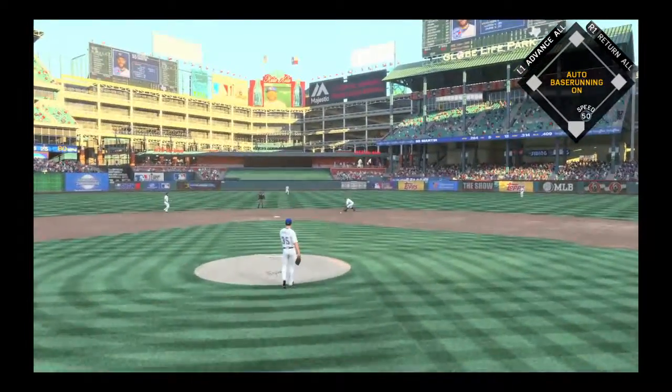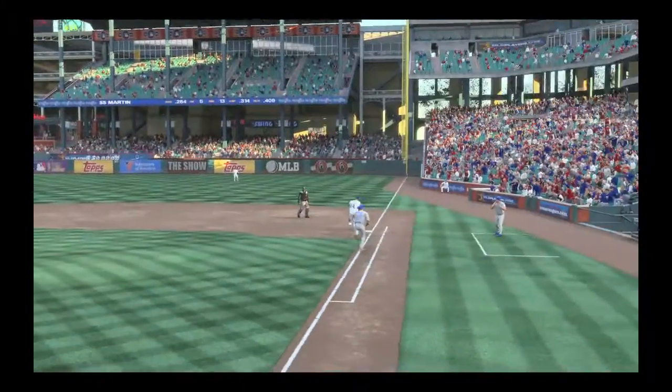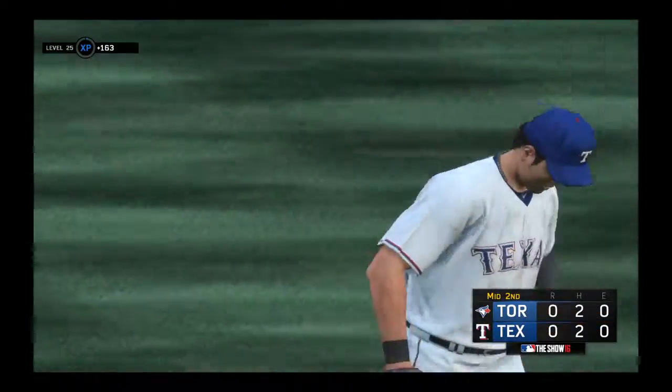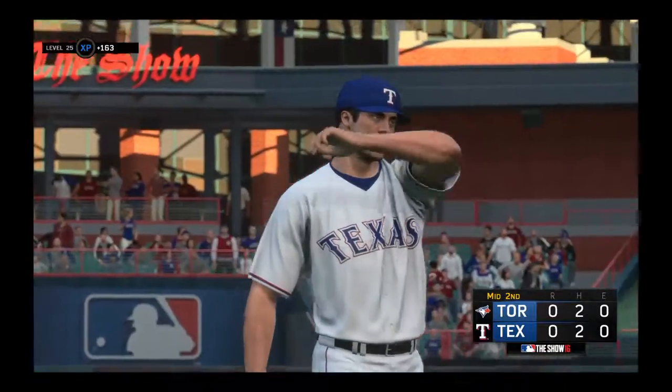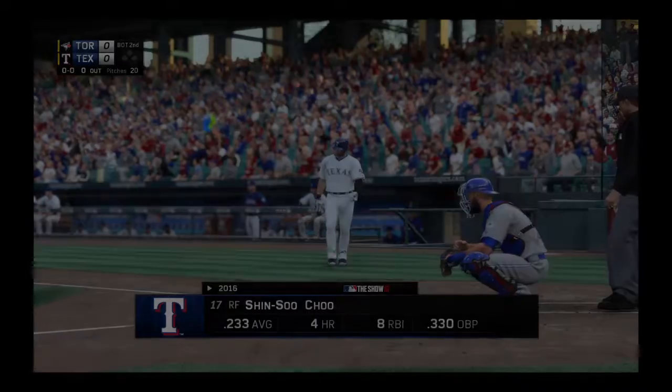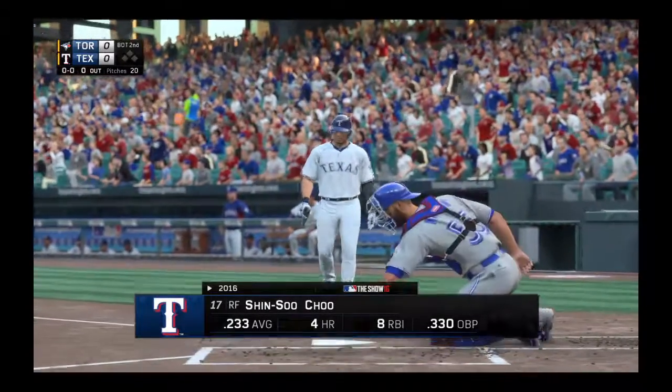This should end the inning as it's sent out to second — and indeed it will. He throws him out at first and the side is retired. Shinsu Chu will lead things off after the break. We'll go to the bottom of the second, no score. Shinsu Chu will start things out at the bottom of the second.